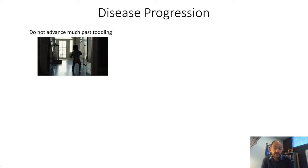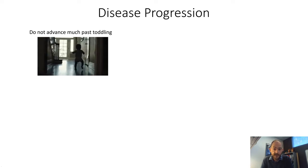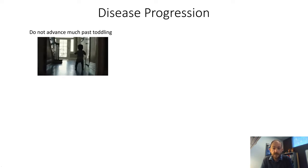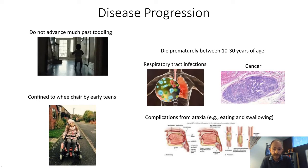Regarding disease progression, parents usually begin to identify challenges in their children around one or two years of age when AT children are unable to progress across their milestones — in particular, moving from the toddling stage into a coordinated walk. It's a progressive disorder; while patients are able to walk with not a lot of changes up till five years of age, motor coordination does begin to progressively decline. Patients are usually in wheelchairs by their early teens, and unfortunately die between ages 10 and 30 — about a third from respiratory tract infections, a third from cancer, and a third from major complications of the ataxia itself as eating and swallowing become particularly affected.